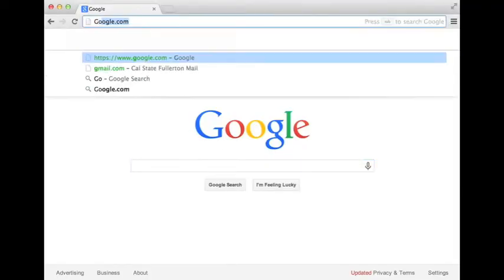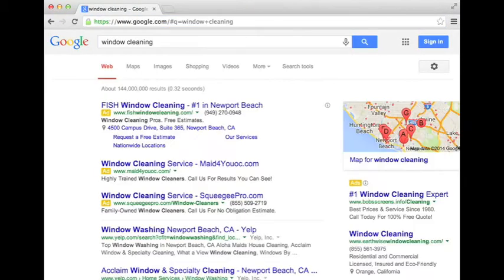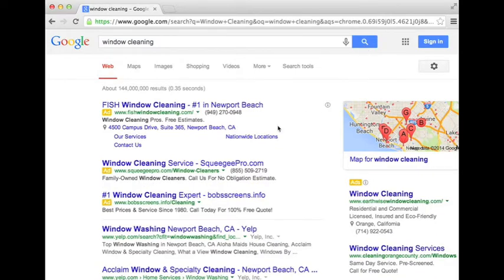Our first step is to go to google.com. Now type in one of your industry specific keywords in the search bar. Press search or hit enter on your keyboard. Directly under the search bar where you previously entered your keyword, you will see a list of categories ending with search tools. Click on search tools.